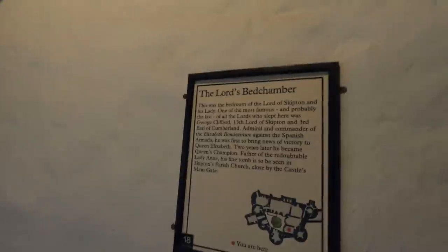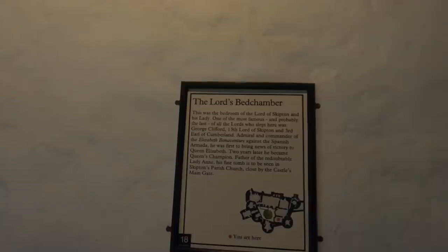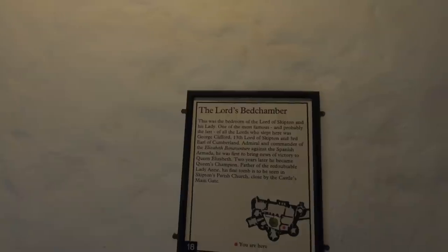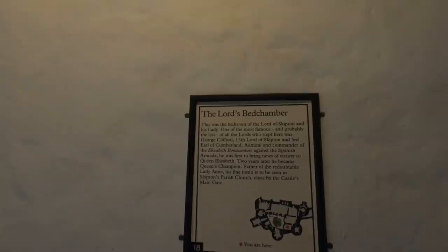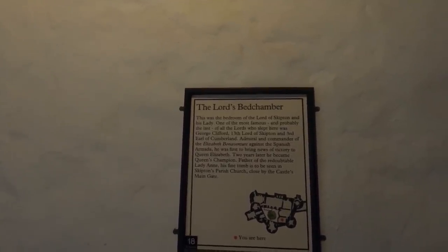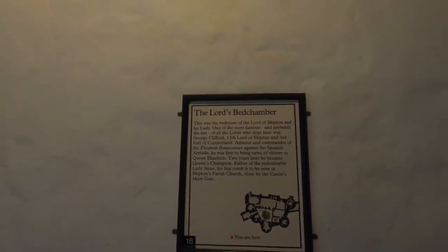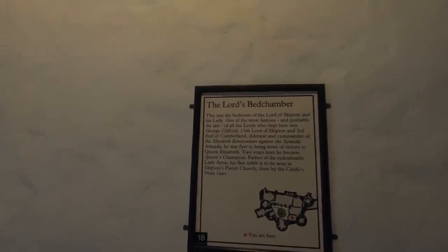This is the Lord's Bedchamber — the bedroom of Lord and Lady Skipton. Probably the last of all the Lords who slept here was George Clifford, 13th Lord of Skipton and 3rd Earl of Cumberland, Admiral and Commander of the Elizabeth Bonaventure against the Spanish Armada — first to bring the news of victory to Queen Elizabeth. Two years later he became the Queen's Champion and father of the redoubtable Lady Anne. His fine tomb is to be seen in Skipton's parish church.